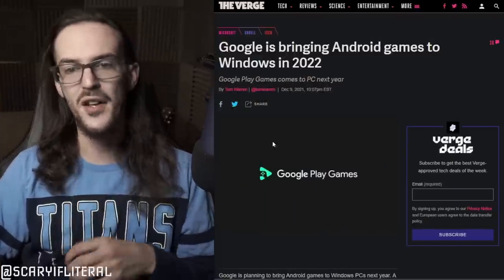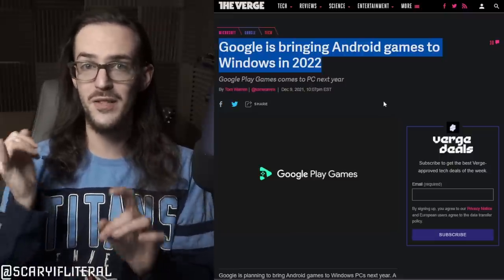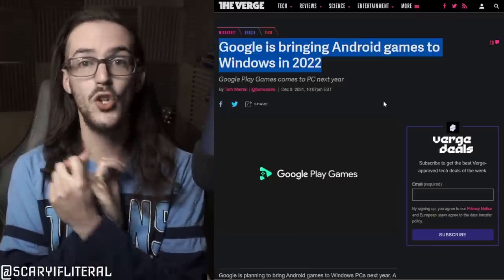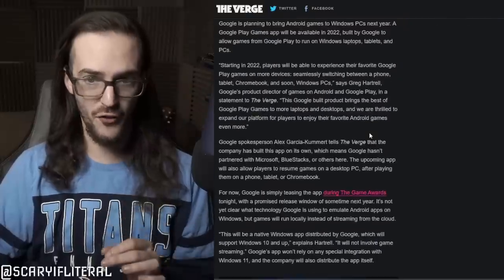We've talked already on this channel about how Android apps have arrived on Windows 11 — I've shown you this a couple of times on my Surface Pro 7, used the touchscreen, played games on it. But a lot of games do require Google Play services, and that's why this news story is very interesting. Let's jump to this article here on The Verge: Google is bringing Android games to Windows in 2022. Notice they don't say Windows 10 or Windows 11 — they just say Windows. And notice how they say Google, not Microsoft, because what's happening here is different than Microsoft's offering.